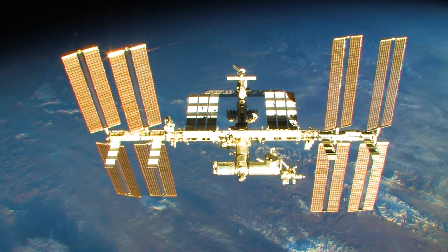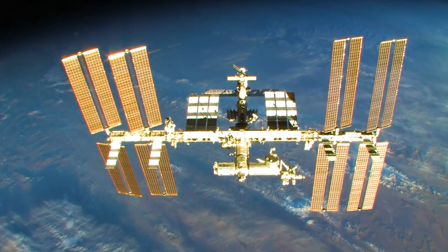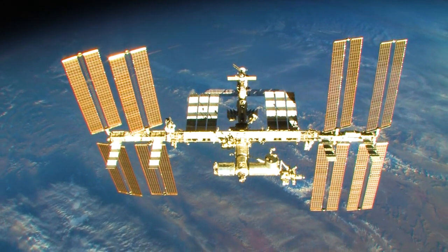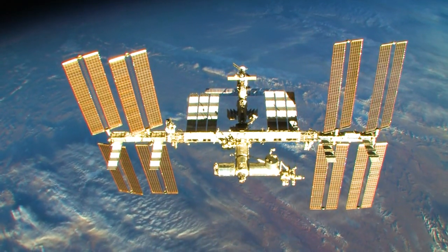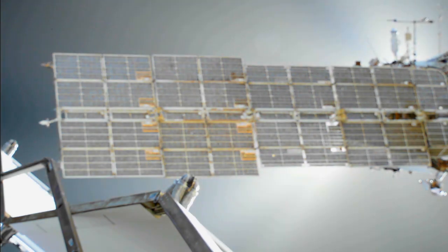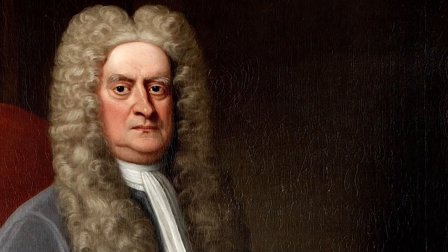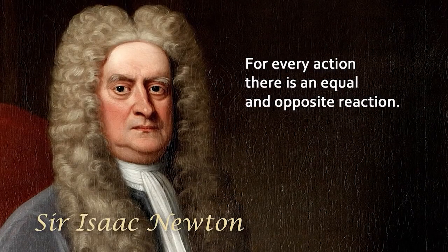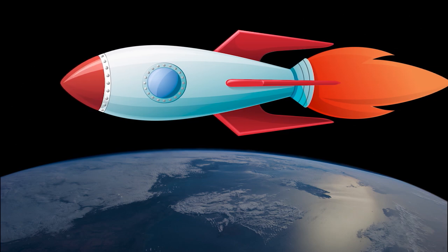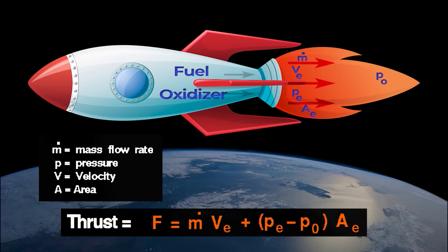This is a very interesting question. In short, the answer is no. A speaker producing sound waves could not be used to create thrust against the ISS or to move the ISS. We move in space by creating pressure through ejecting mass. Newton's third law tells us that every action has an equal and opposite reaction. Thus, we can create thrust or movement in the opposite direction when we eject mass out of an engine, as we can see in the rocket thrust equation.